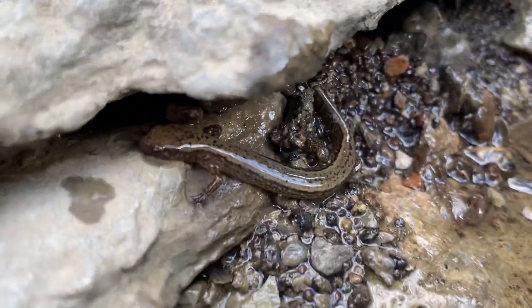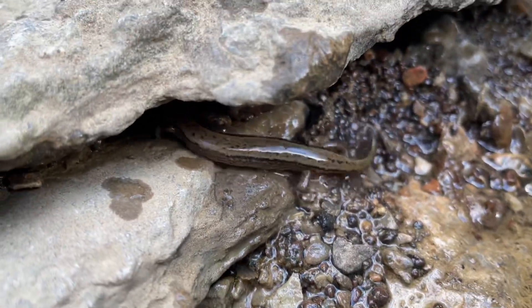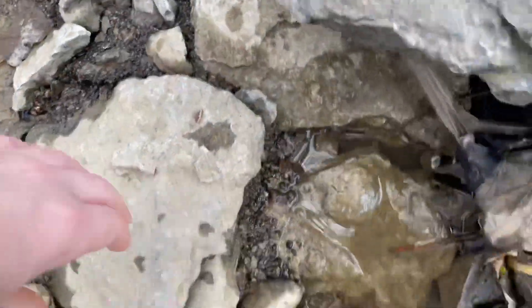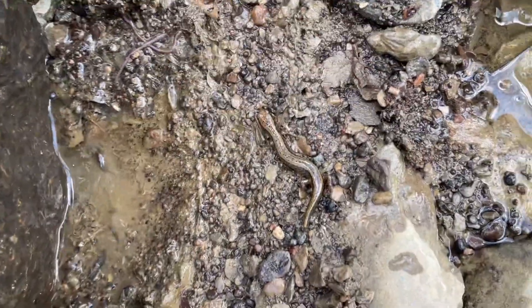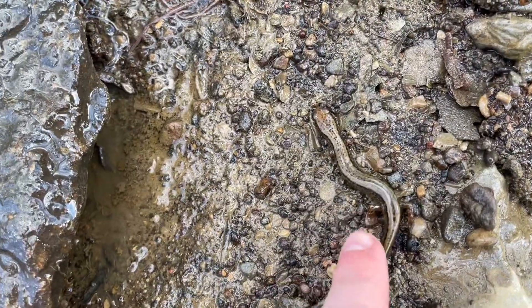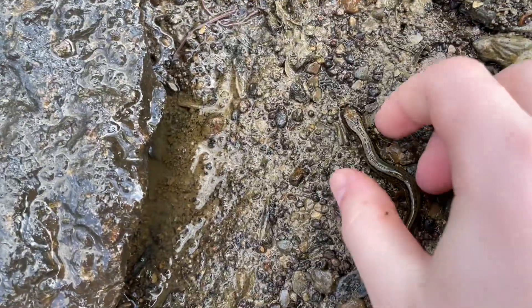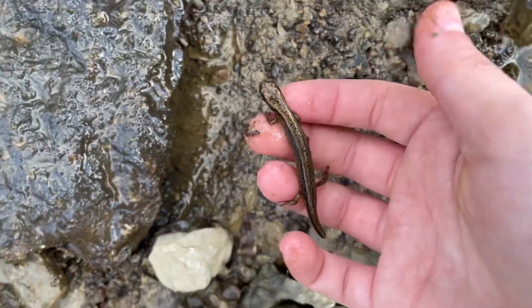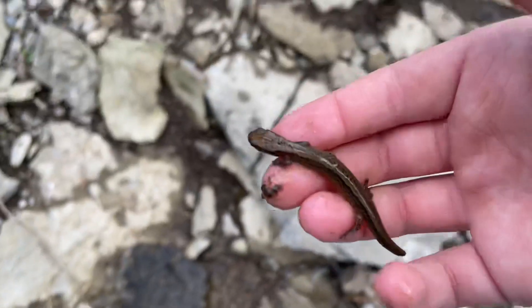Right there underneath that rock is a little salamander — now he's going underneath. That's two-lined. See if he stays still when we flip this. Look at that — he's actually pretty calm, so we can pick him up. Oh, they're so slimy today. Look at that guy.